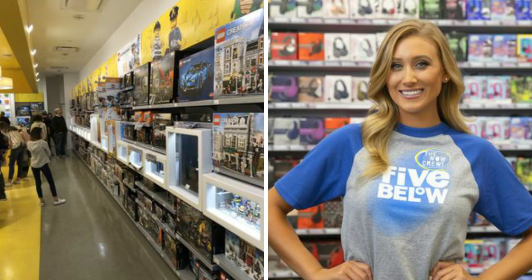Some of you guys prefer new constructions, while a lot of you guys prefer older neighborhoods that have a lot of mature trees, where the tax rate is sometimes one point lower compared to new constructions.